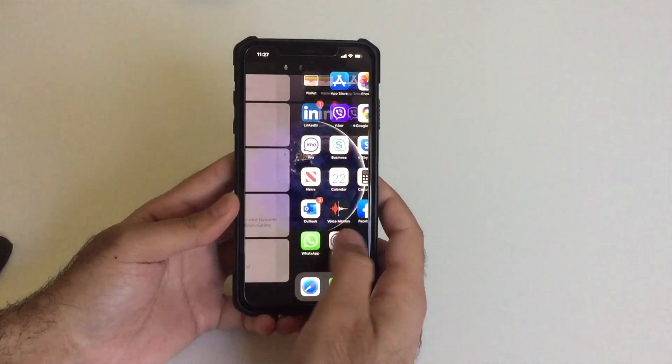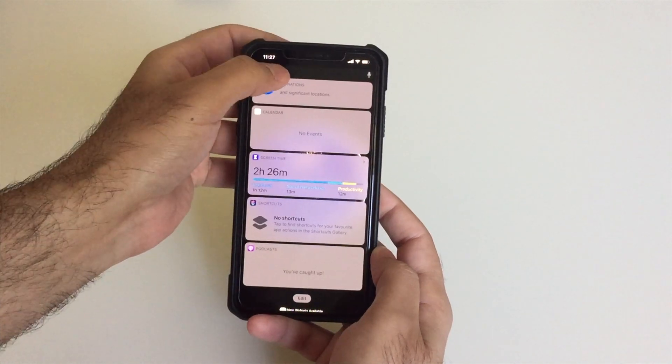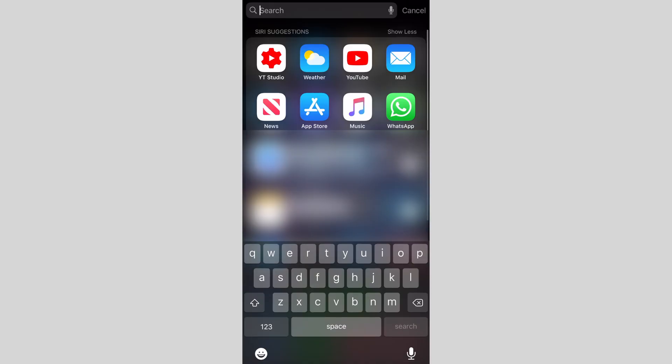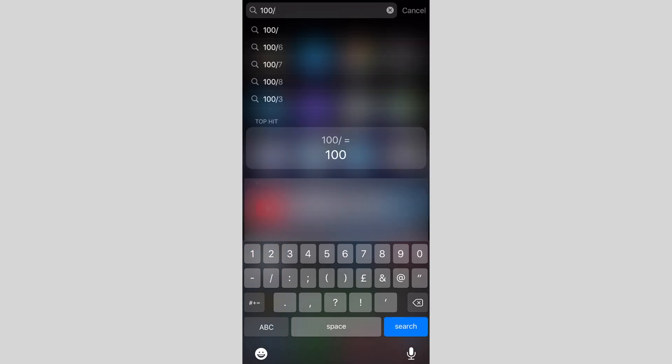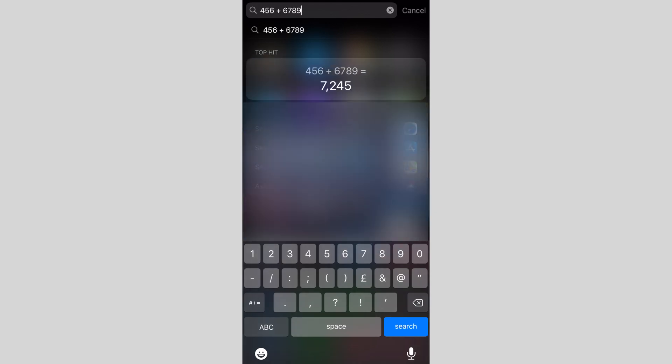In the Spotlight Search, you probably already know that you can search for apps, contents, messages, and all that. But did you know that you can actually do math in the search without the need of a calculator? Things like division, addition, subtraction, and more can be done right here in the search.